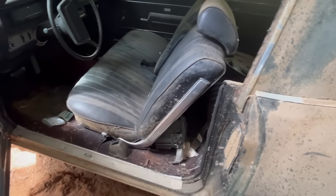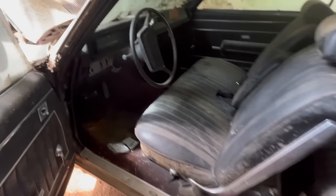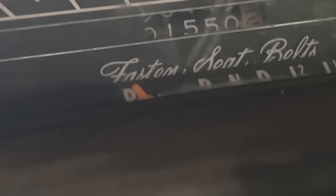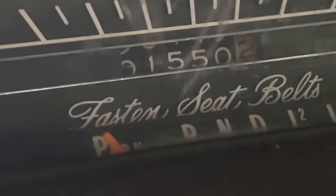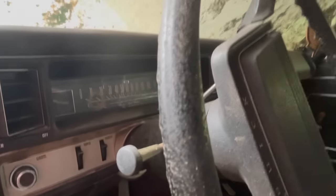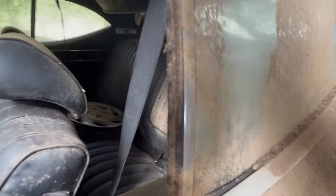There it is and it's not that bad, honestly. Let's see if we can get the mileage off this one. Fifteen hundred and fifty miles - you think this one may have rolled over? I think so. This is not a bad looking interior.